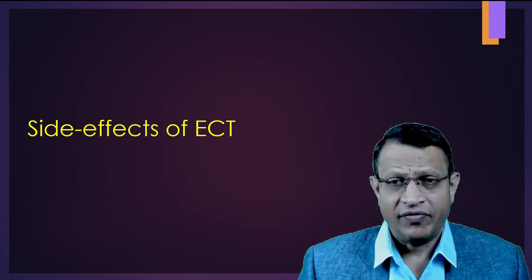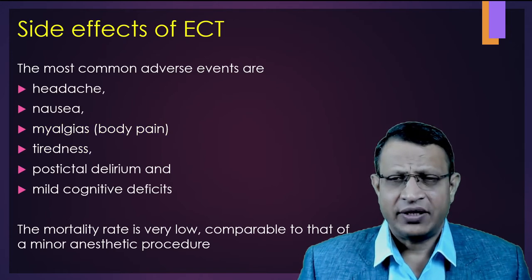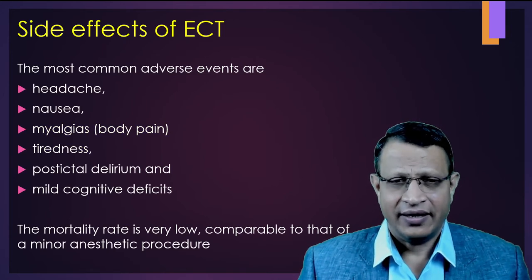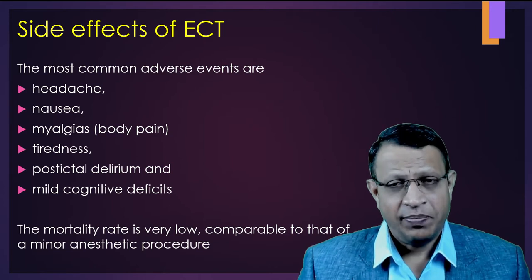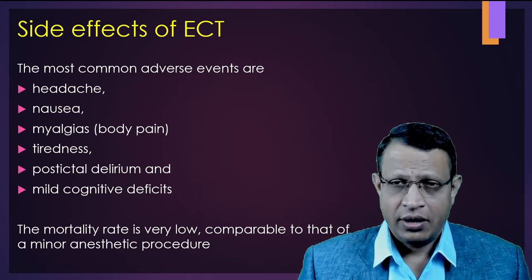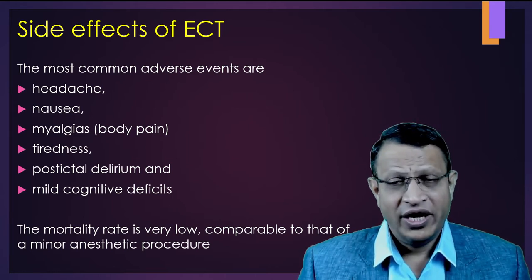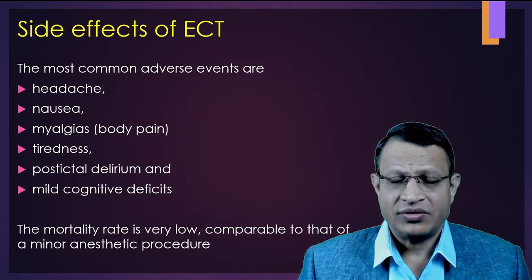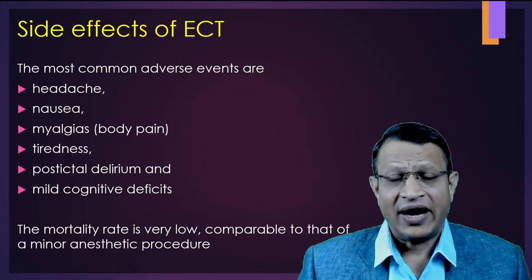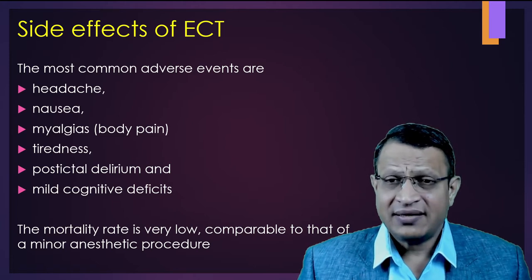Let's understand what are the side effects of electroconvulsive therapy. The most common side effects of ECT are headache, nausea, body pain which is called myalgia, tiredness, post-ictal confusion, and mild cognitive deficit. One needs to know that by giving ECT, mortality does not increase — in fact, it decreases. The mortality rate is very low, comparable to minor anesthetic procedures.